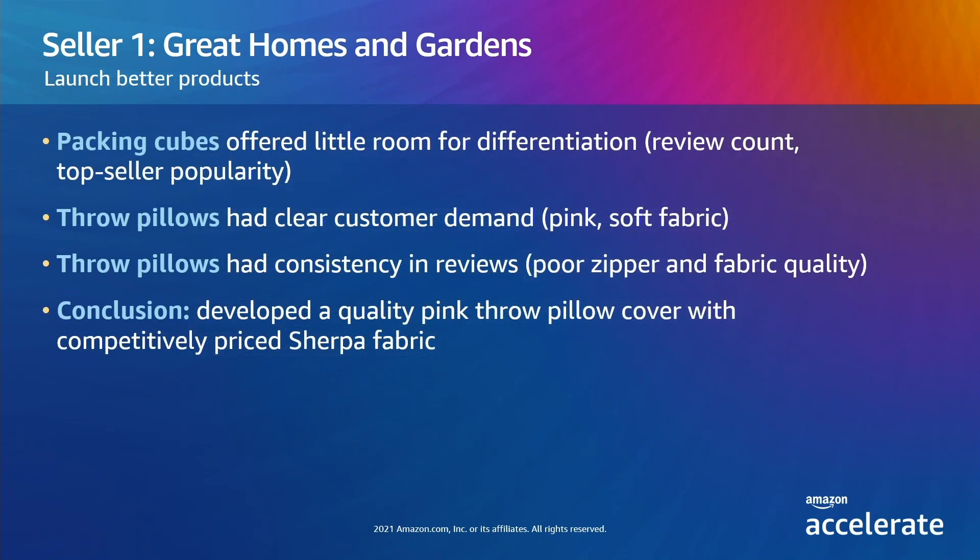To recap, Great Homes investigated two opportunities — packing cubes and throw pillows. On the surface, both looked like areas where they could launch new products. As they dove deeper, they saw that packing cubes had little room for differentiation and would be hard to break into, while throw pillows had variety and clear areas where customers were dissatisfied with existing selection. Using Product Opportunity Explorer, Great Homes was able to eliminate one opportunity and refine a second to launch a product more targeted at customer needs.